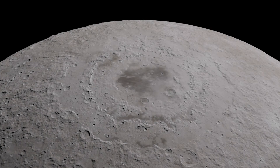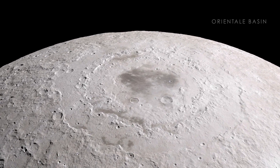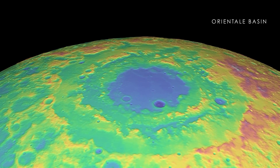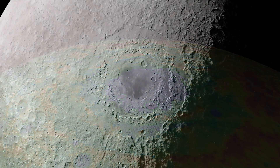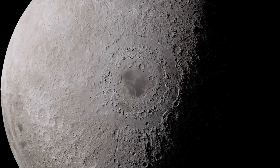We'll start with one of the largest impacts — Oriental Basin — a feature that's as wide as the distance from New York City to Cincinnati. Using new elevation measurements, we can clearly see the effects of what is likely the last giant impact event in lunar history, with its outer mountain rings rising many kilometers above the lowest points inside the crater.